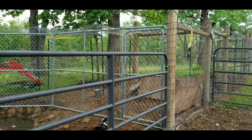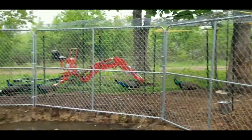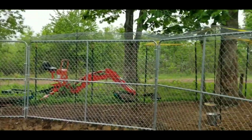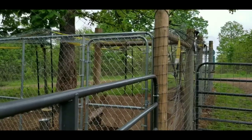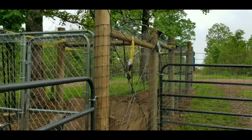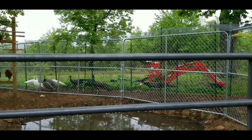Here is our peacock pen that we built. We got it set up along with nine peacocks that we picked up Saturday night and it is a lot of work that goes into making such a small pen. We got home probably around seven and didn't leave until about midnight. That's all the work it took to get that little pen for those nine peacocks — and of course we're going to expand it.